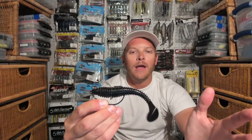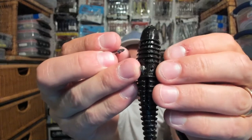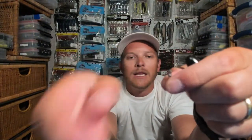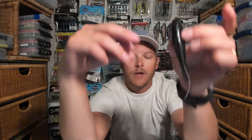Of course you could fish these weightless, but those slots on the bottom of the bait are made for nail weights specifically. That's something a lot of people aren't utilizing on the Swing Impact Fat. I'm going to take these out because these tungsten nail weights are just a little bit long. What I'll do instead is take some lead nail weights and cut them down to size so they fit inside the bait and are more flush when I rig this up.